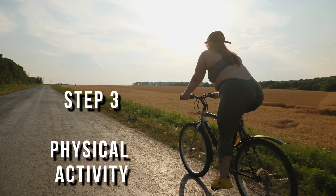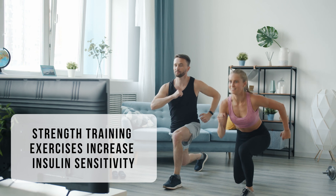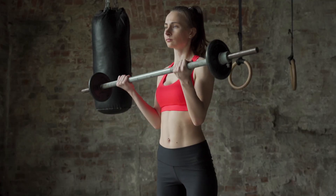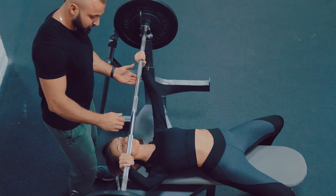Step number three looks at your physical activity. Strength training exercise will increase insulin sensitivity independently of aerobic exercise. Cardio does not influence insulin sensitivity as much, but strength training does. Incorporate strength training exercises three times a week.